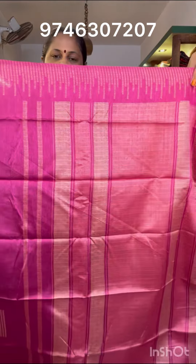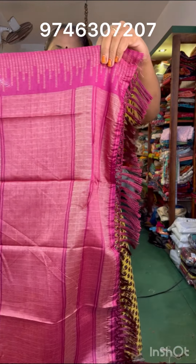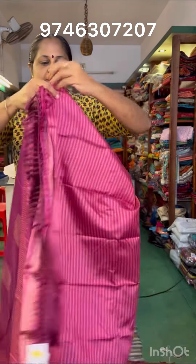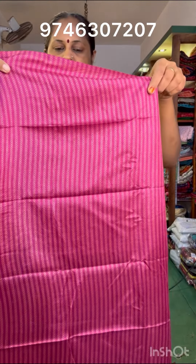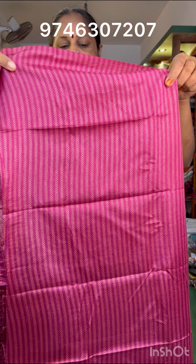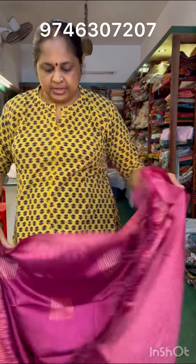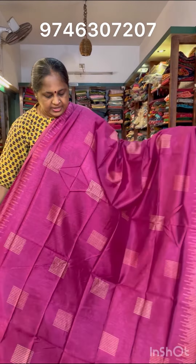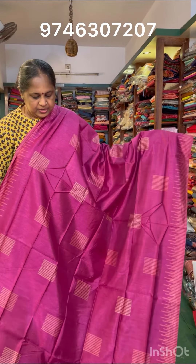This is a small portion of the tassel. This is a blouse. This is a striped design blouse. This is a pure silk sari. This is a little glazing.